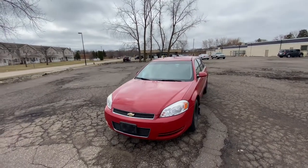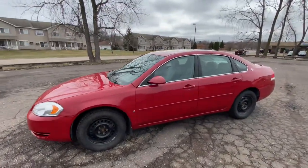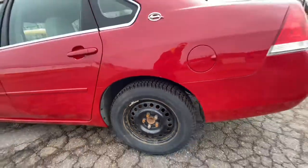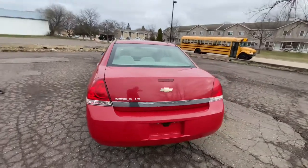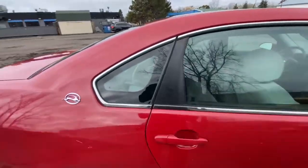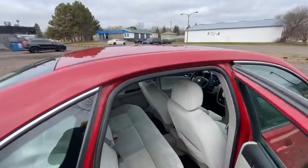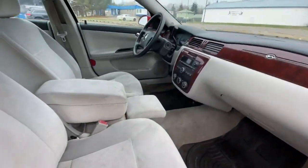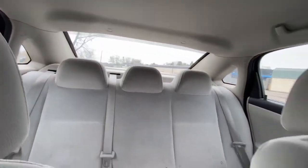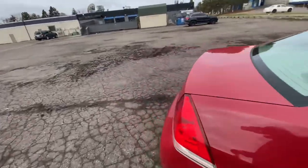We have a 2008 Chevy Impala LS — it's real pretty, red on the outside, has brand new tires, and looks good all the way around. I'll show you guys the inside of how clean it is. It's only had one owner and she took really good care of this car.